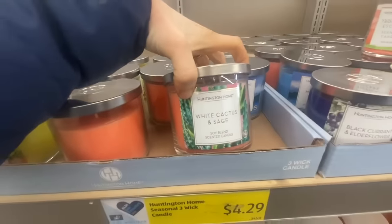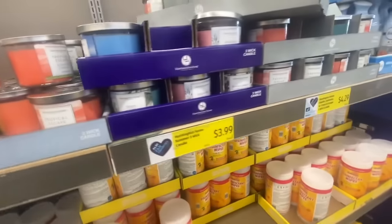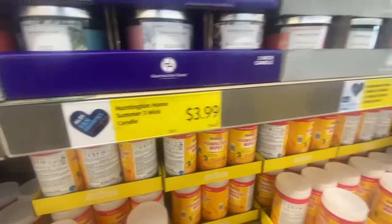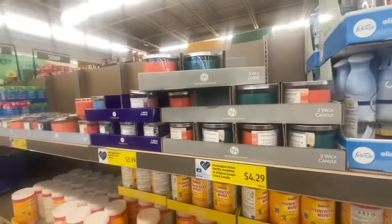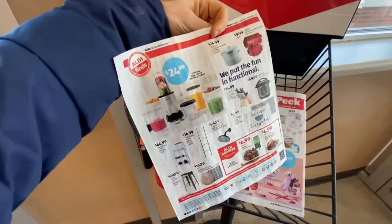Aldi's originated in Europe, and the great thing about that is they carry fancy European chocolate at amazing prices. If you love chocolate or are a chocolate connoisseur, Aldi's chocolate is well known as the best for the price. As a bonus tip, I've heard that the three-wick candles at Aldi's are better than those at Bath and Body Works — leave a comment if you agree or disagree, since I'm not a huge candle connoisseur myself.